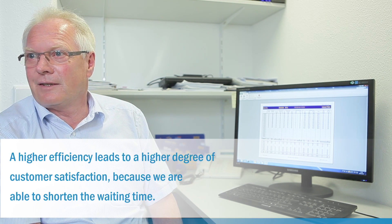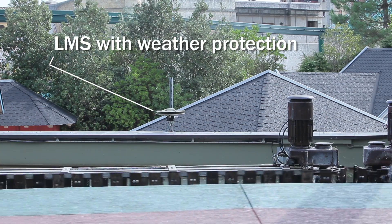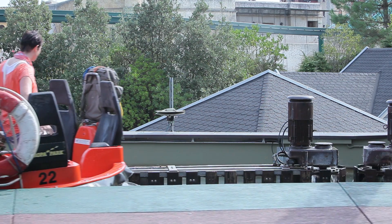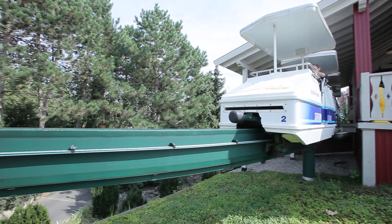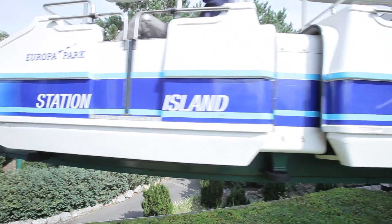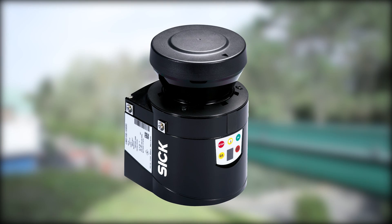SICK solutions are also being used in other Europa-Park applications, such as the positioning system in the Fjordrafting River Rapids ride, where a sensor ensures that the entrance and exit of the ride are always in the correct position, and in the anti-collision system on the Milgerbahn ride. In these, the laser measurement sensors have been proving their worth and have already replaced numerous mechanical switches and other unreliable solutions.